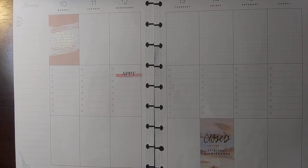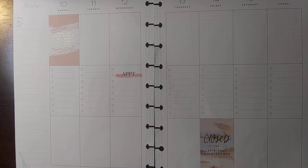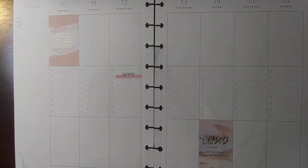Hello, today is December the 23rd, and this is Janae, and I'm going to do a very quick flip through of some cool new stickers I got, and a plan with me for the week of January 10th, 2022.